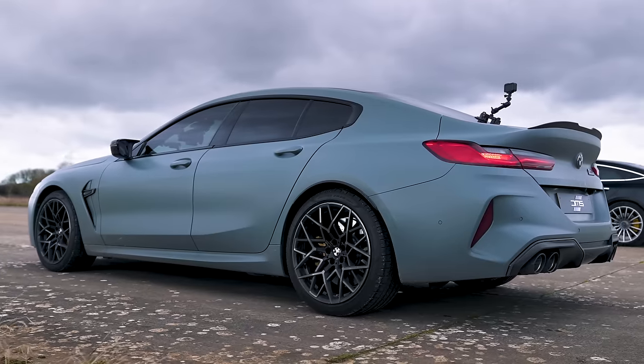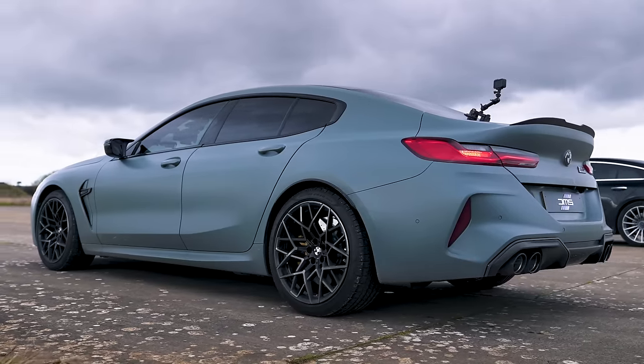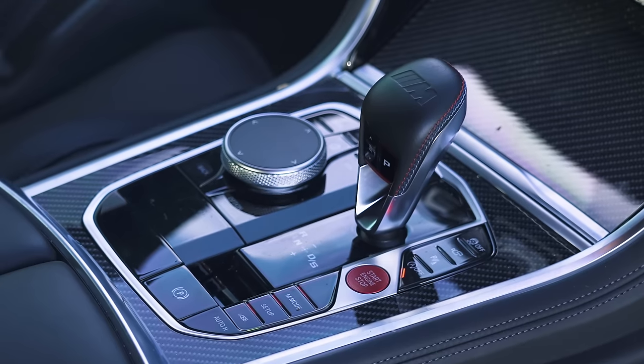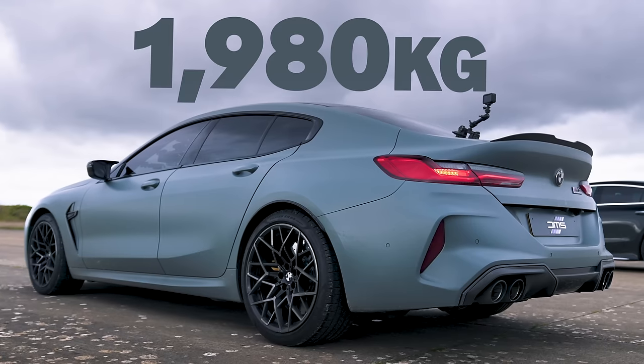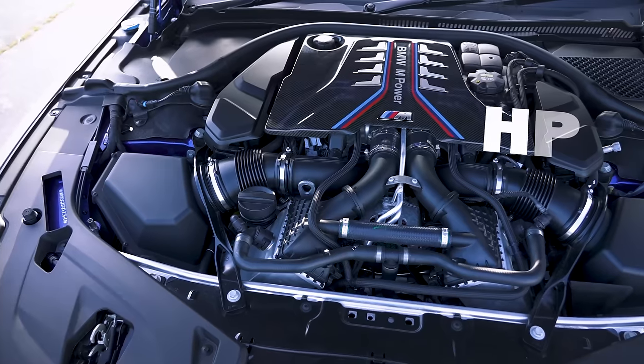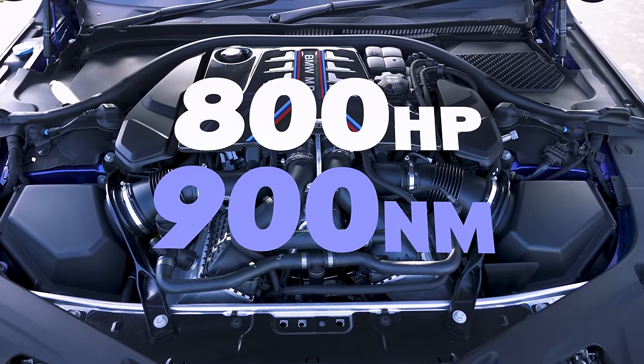Let me tell you about this BMW M8 Grand Coupe. It has a 4.4 litre twin-turbo V8 driving all four wheels through an eight-speed automatic gearbox. This car weighs in at two tonnes. As standard, the car has 625 horsepower and 750 newton metres of torque.